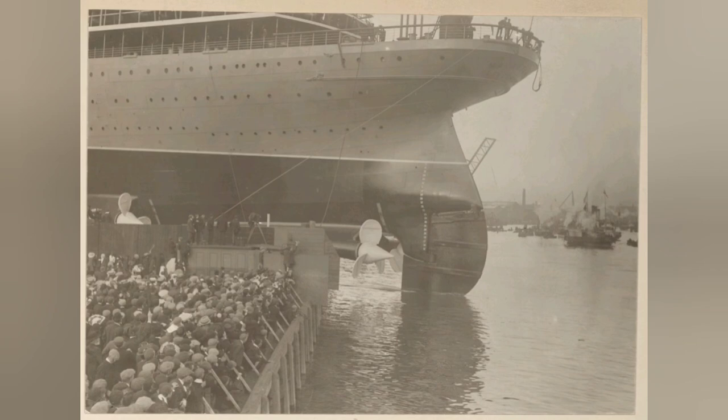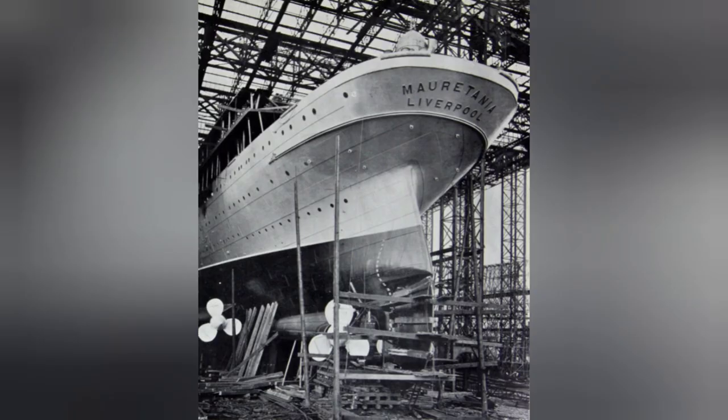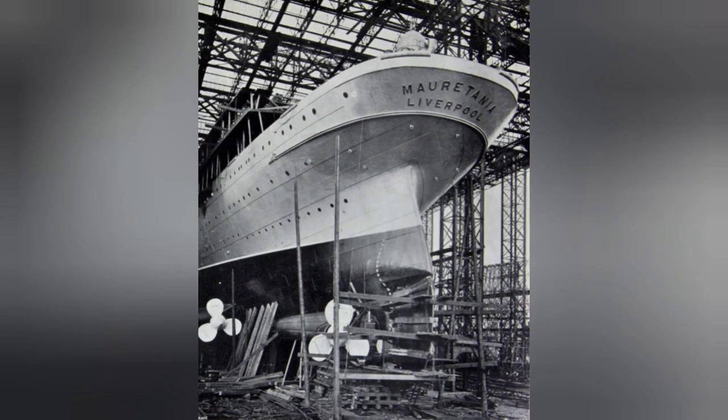The propeller blades themselves were made out of Manganese Bronze, and they were bolted to a central steel hub, which would connect to the propeller shaft. They had a diameter of 17 feet, and they also had a total mass of 22 tons.